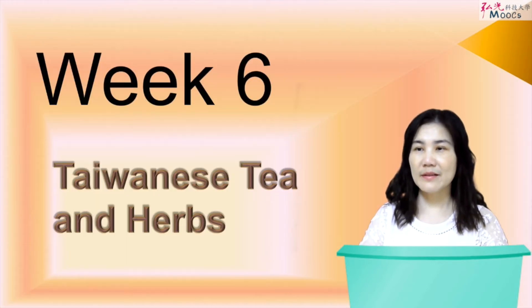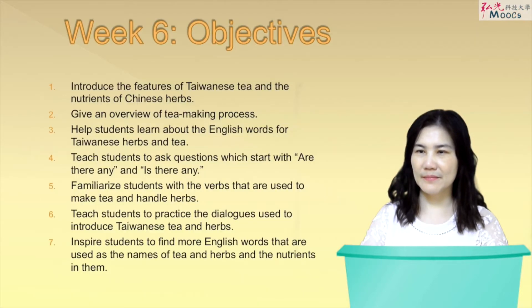There are 7 objectives in Week 6. This course will: 1. Introduce the features of Tony's local tea and the nutrients of Chinese herbs. 2. Give an overview of the tea-making process. 3. Help students learn about the English words for Taiwanese herbs and tea.